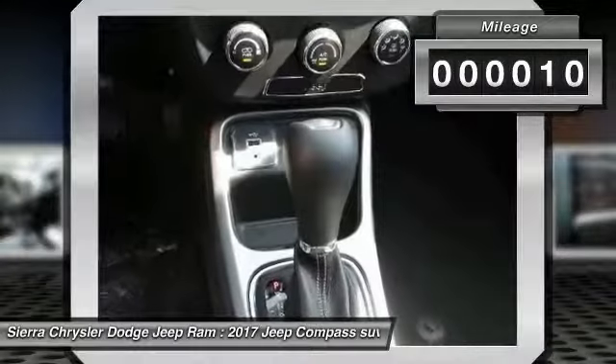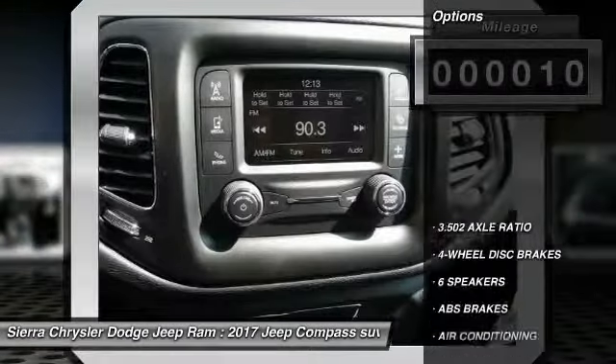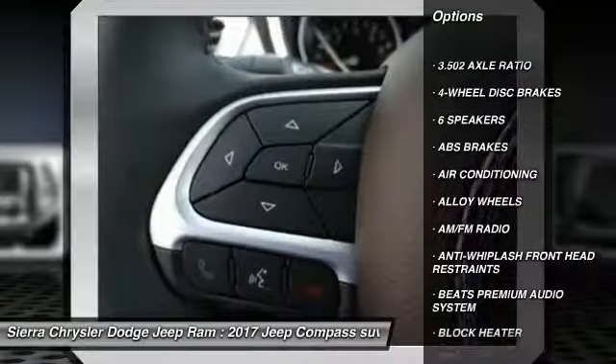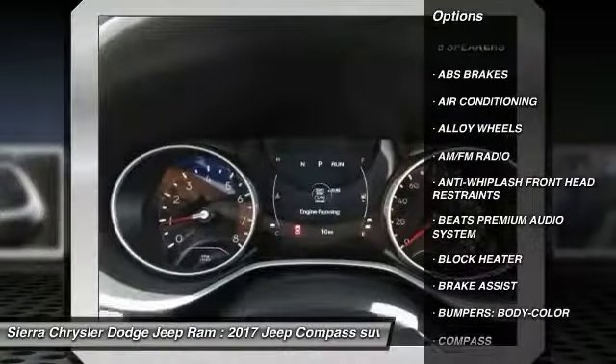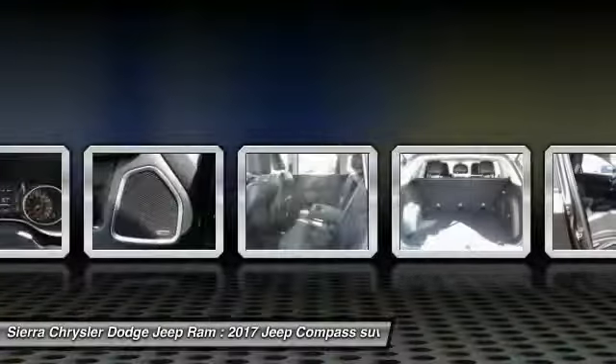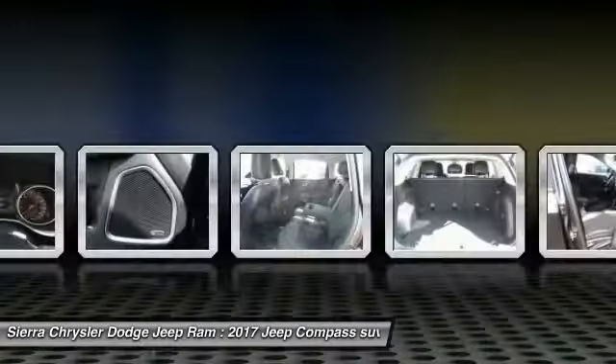This vehicle has less than 100 miles. Here are some of this vehicle's great options: traction control, dual airbags, air conditioning, power steering, alloy wheels, four-wheel disc brakes, center armrest, trip computer, electronic stability control, and power windows.